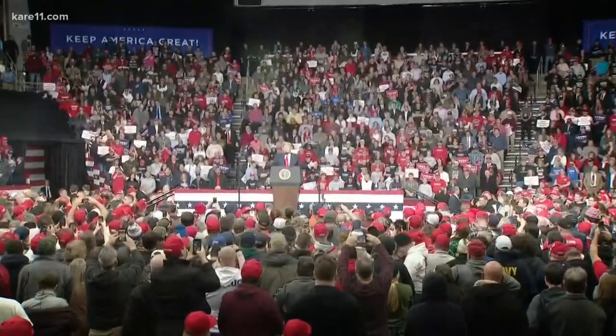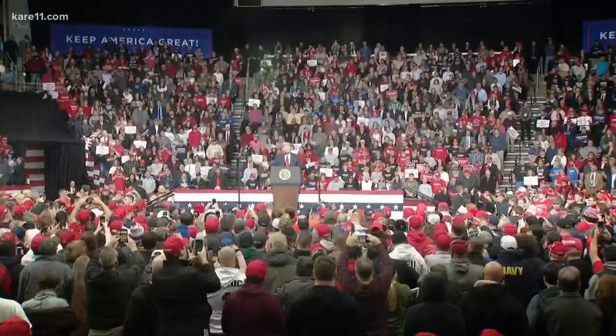Tonight, President Trump is set to hold a Keep America Great rally in Milwaukee. The event will be going on at the same time as the 7th Democratic presidential debate. Minnesota Senator Amy Klobuchar is one of six candidates who made the cut.